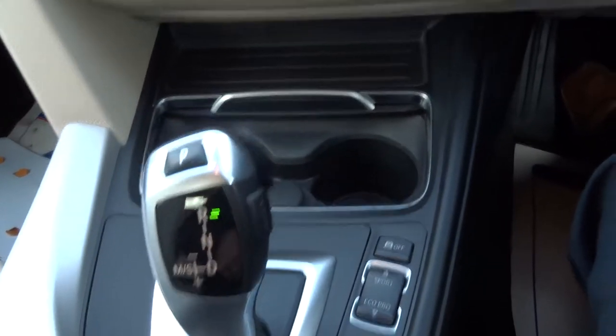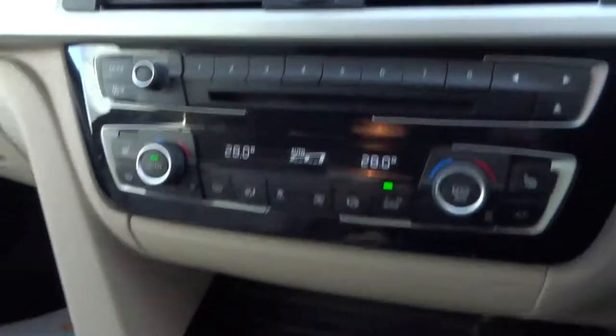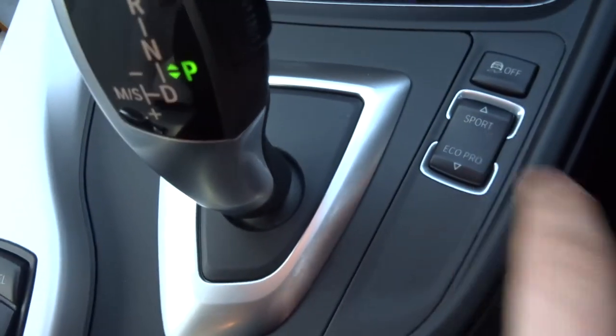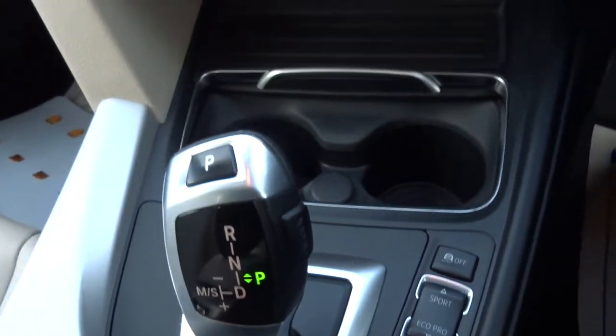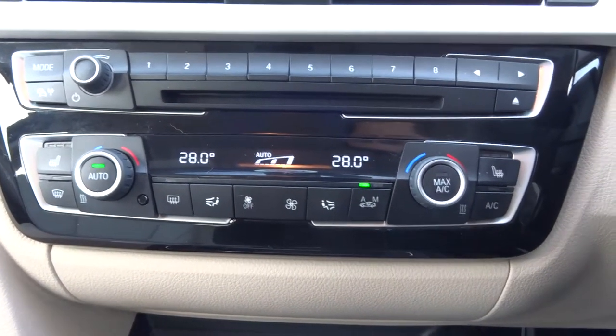Going into reverse, you've got your sensors and a graphic display on the media interface itself. You've got various features with the engine modes, including your sport and eco pro settings. Dual zone climate control, a digital readout, and your heated seats there as well.